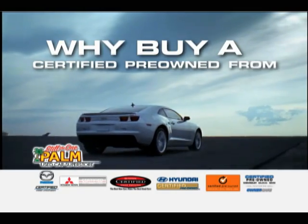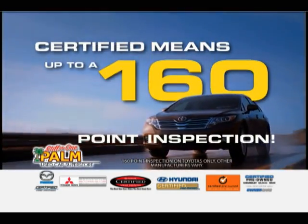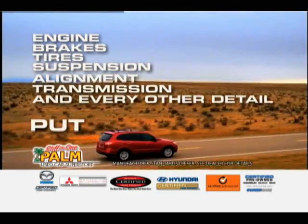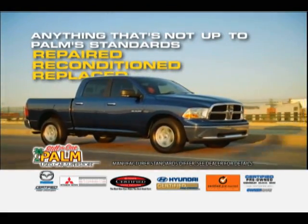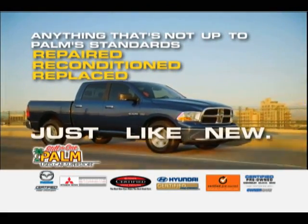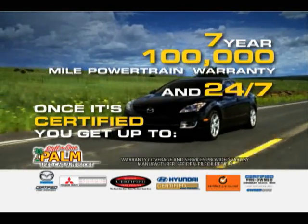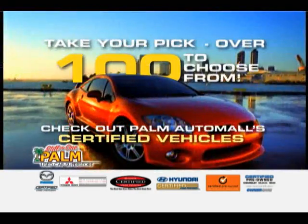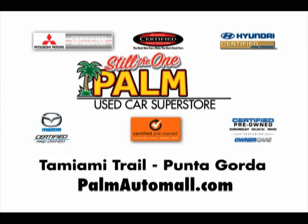Why buy a certified pre-owned vehicle from Palm Used Car Superstore? Certified means a 160-point inspection — engine, brakes, tires, suspension, alignment, transmission, and every other detail put to the test. Anything not up to Palm standards is repaired, reconditioned, or replaced so it's just like new. Once it's certified, you get a seven-year, 100,000-mile powertrain warranty and 24/7 roadside assistance. You're getting a like-new car for a used price. Choose from over 100 Palm-certified vehicles. Why pay the difference if you can't tell the difference?